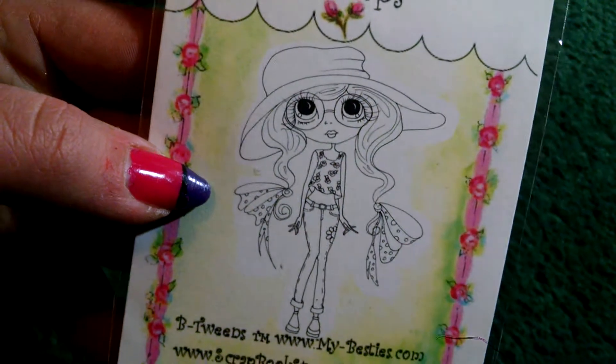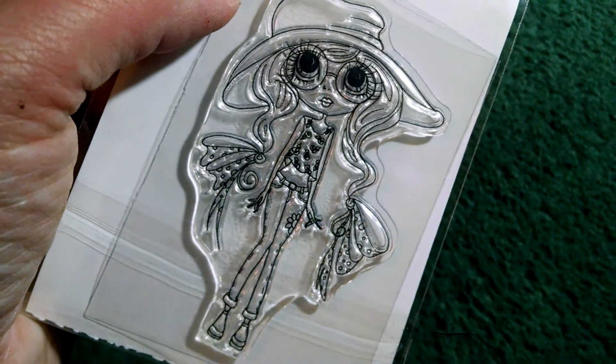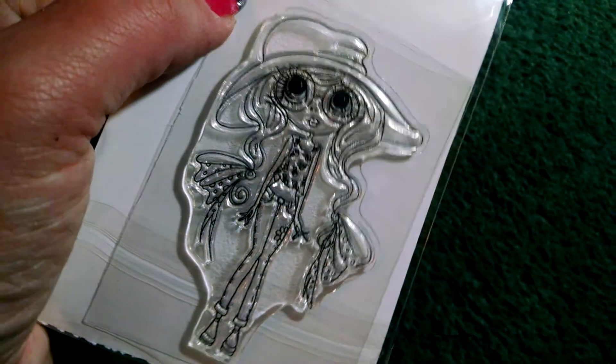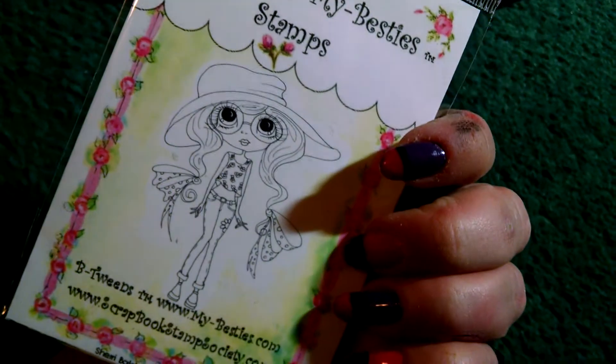I did get one Sherry Baldy My Bestie stamp, because I haven't seen it on the other website. This is called Brandy. She just looks a little different than the others, so I wanted to give her a try. She's got a little tummy shirt on and glasses — very different. I liked it. So that's Brandy.